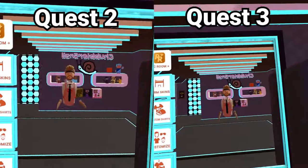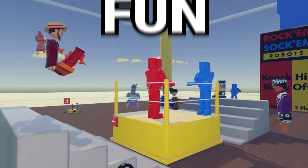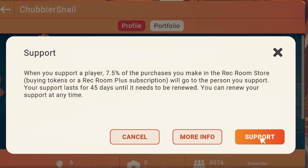The Quest 3 just dropped, and many of you are probably wondering, is it worth upgrading from the reliable Quest 2? Today we're going to be conducting a number of performance tests in the popular VR game, Rec Room. If you've never heard of it, it's completely free to play, it's tons of fun, and if you like this video, you can consider adding me as a friend in-game and hitting the support button in my profile.